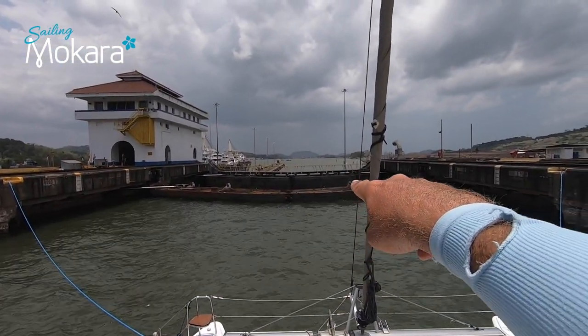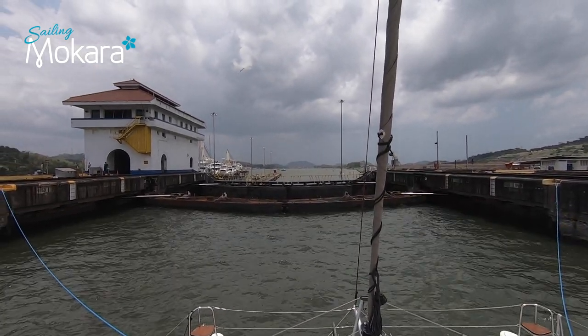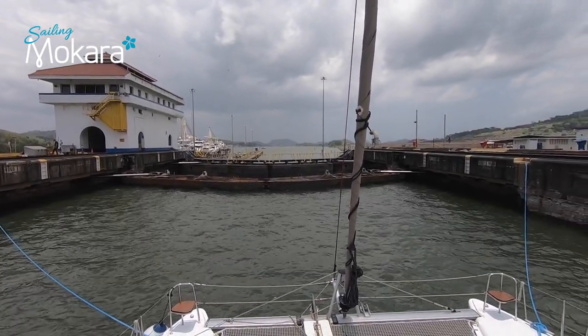We're going to drop down — I'm not sure exactly how many feet — but a ship's height, down to the next level. From here we go to the Miraflores Lock, and there are two more locks to go through over there.